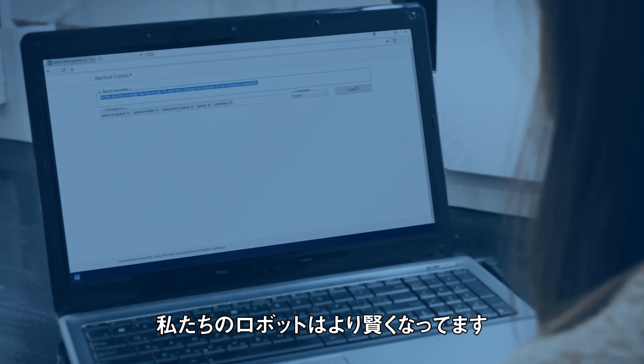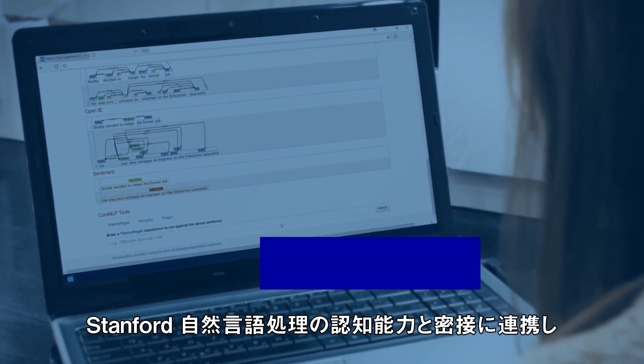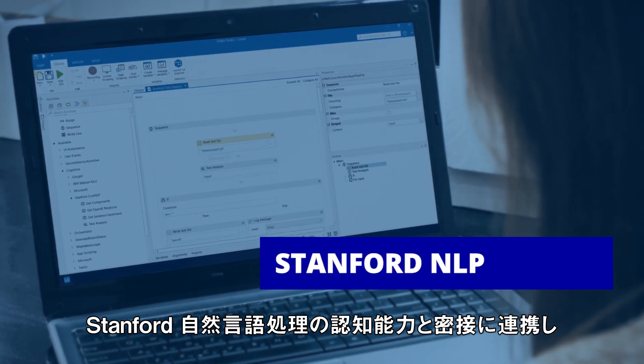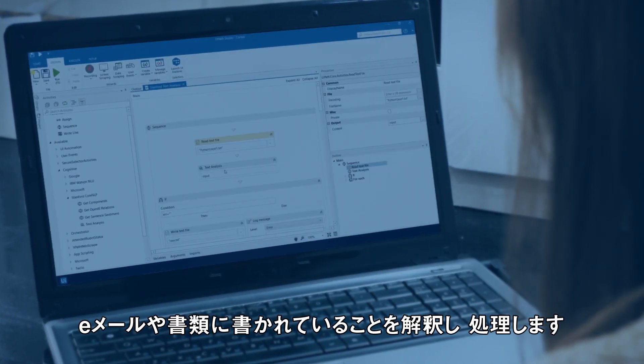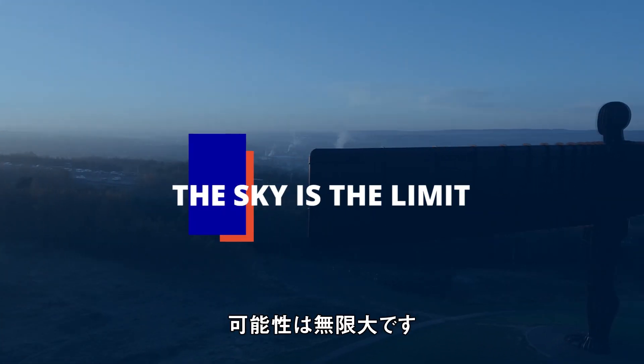Our robots are getting smarter with tightly integrated cognitive capabilities from Stanford Natural Language Processing. They can now process and interpret natural language in emails and documents. The sky's the limit.